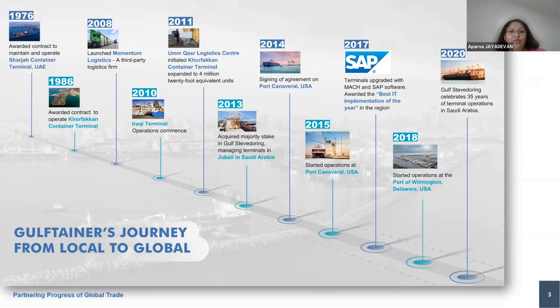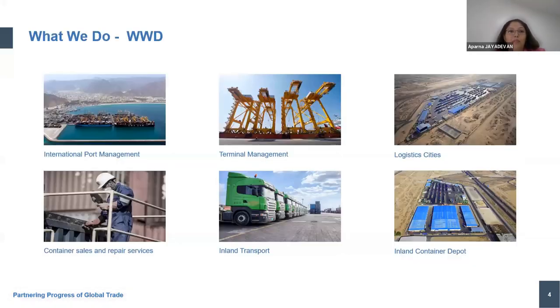In 2010 we moved into Iraq, followed by 2011 when we moved into Kasar Logistics, then into Saudi. In 2013–2014 we started operating the Port of Canaveral in the USA, and in 2015 we also started operations in various other aspects of Canaveral Port. In 2017 we started our digital innovations and moved into SAP and TOS, platforms for operating our ports safely. In 2018 we embarked into Wilmington in USA, and in 2020 the journey continues with more expansion plans.